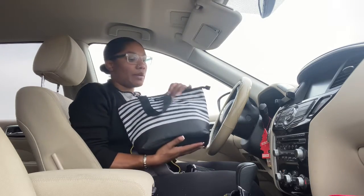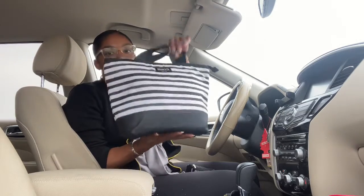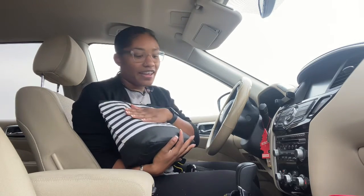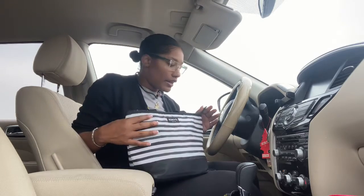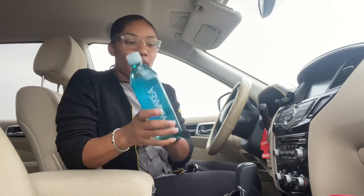First, on my lap I have a lunch bag — it's pretty cool. I keep my snacks, drinks, and lunch in here. I choose to pack a lunch because eating at the airport is ridiculous; it can really add up.